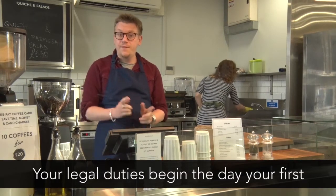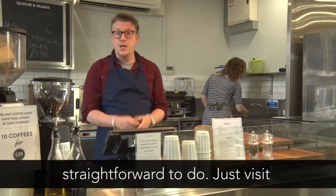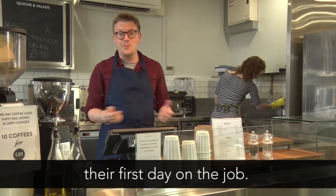Your legal duties begin the day your first member of staff starts work, so prepare as early as you can. It's really simple and straightforward to do — just visit the Pensions Regulator's website to find out what tasks you can complete before their first day on the job.